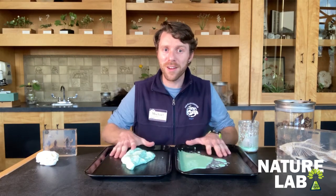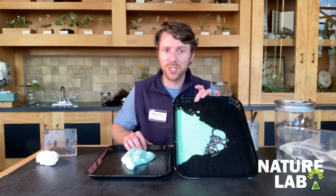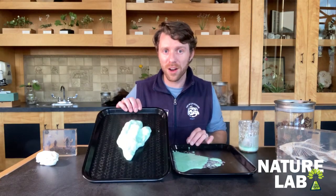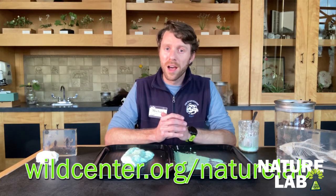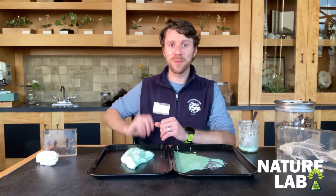I hope we all had fun learning about slimy animals and plants here in the Adirondacks and making our very own slime. The directions for both the cornstarch slime and the glue-based slime are on our website at wildcenter.org/naturelab. I hope you have fun with those. Until next time, happy exploring, everybody.